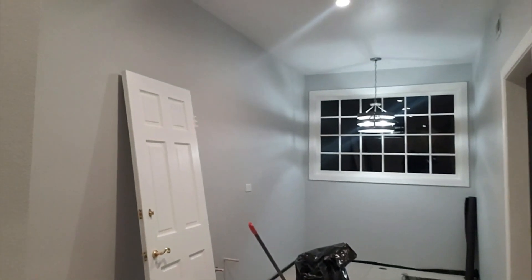All right, everybody, welcome to the Real Estate Minute show. Today we are live at our personal master bathroom remodel. You can check it out right here. New lighting, cabinetry, painting, doors, tiling.